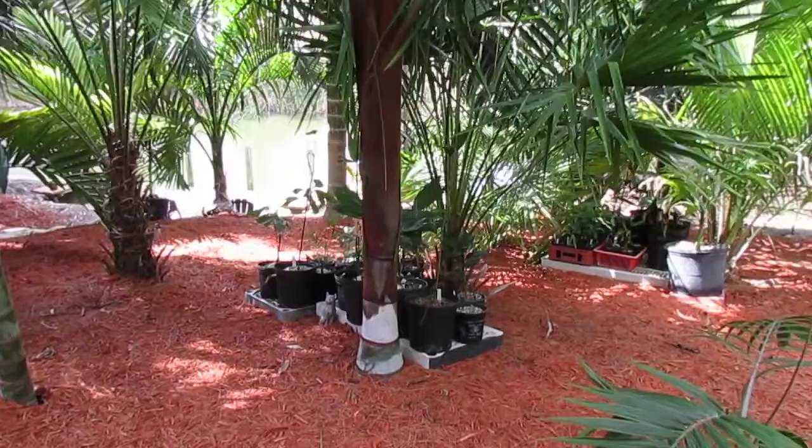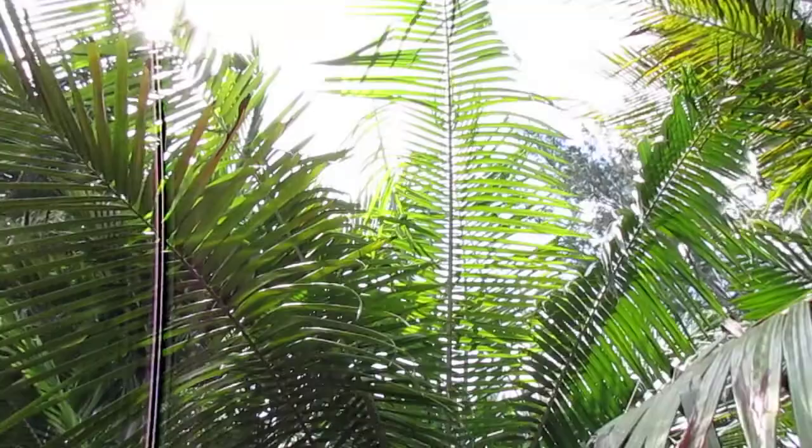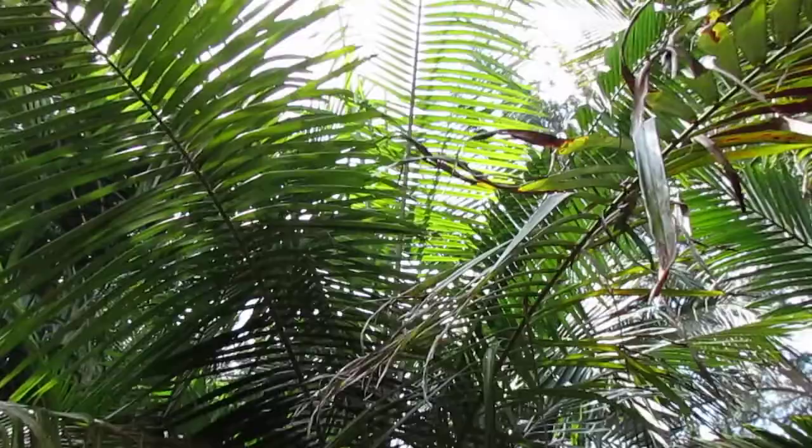Let's get a little more of a view of how this plant emerges up into the sky. It has nice long leaflets — they're beautiful. When mature, they can be close to 15 feet long, and that's what makes this palm so impressive. People see it and it stands out — what other palm has that teddy bear-like fuzz on it?